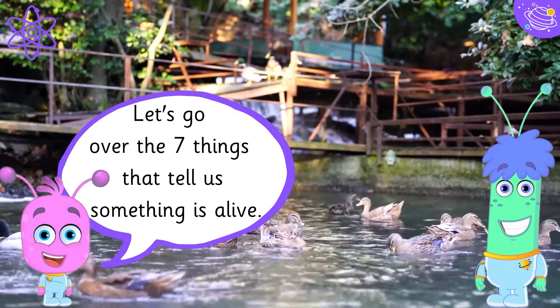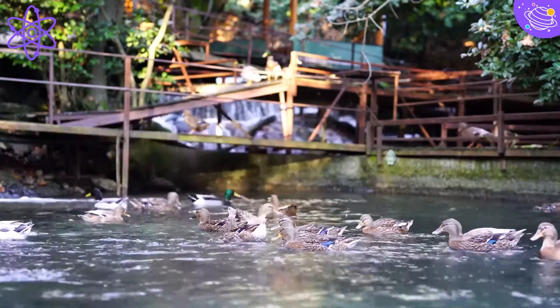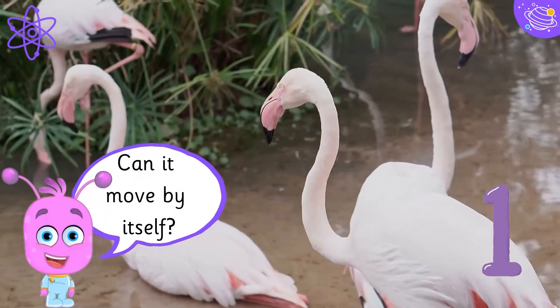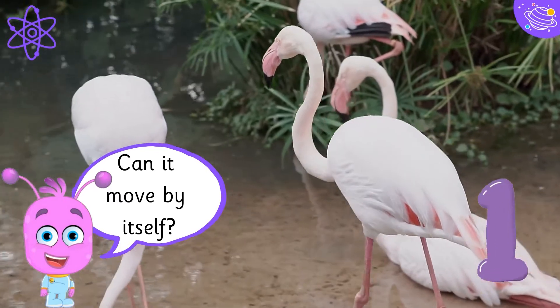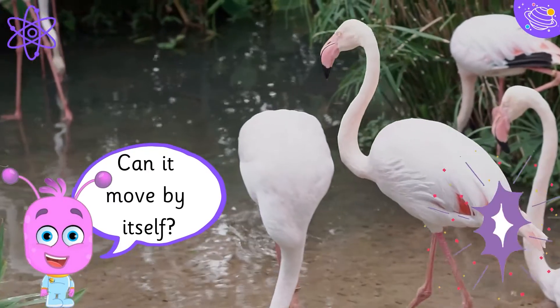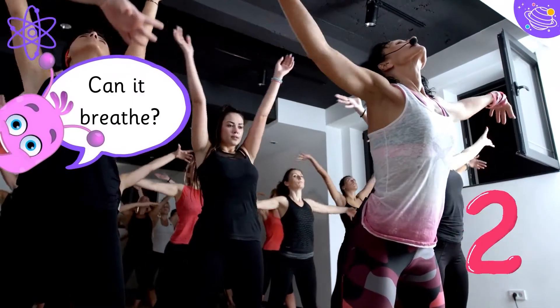Let's go over the seven things that tell us something is alive. Can it move by itself? Can it breathe?